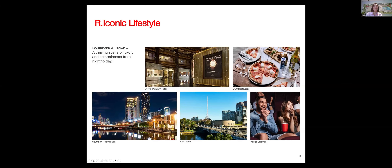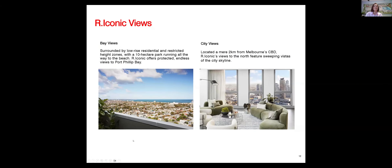If you jump on the 109 tram, you'll go past the Crown Casino Entertainment area — so you have Crown at your doorstep, the South Bank Promenade with its myriad of restaurants and entertainment, and the Art Centre with its amazing theatre shows and ballet. The two key view lines in the building are the Bay View, with all the low-rise residential buildings in front of R Iconic, and the City View, which is just as stunning.